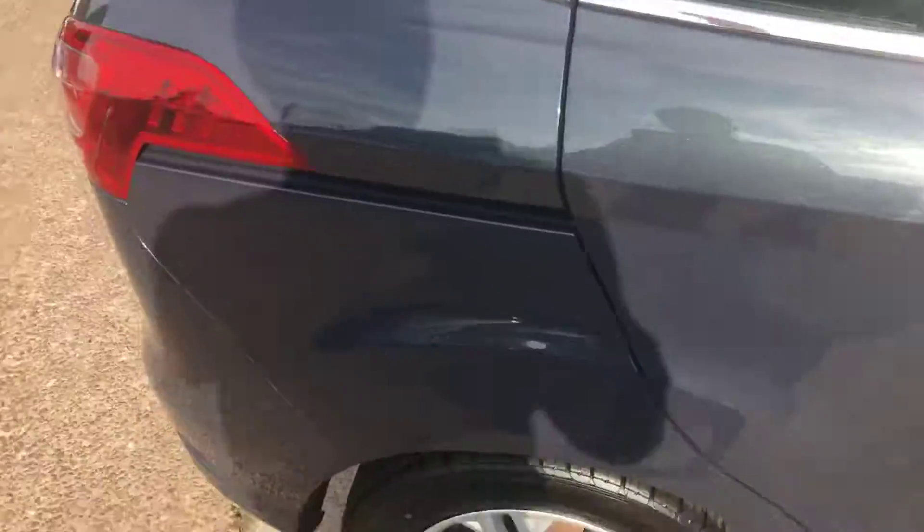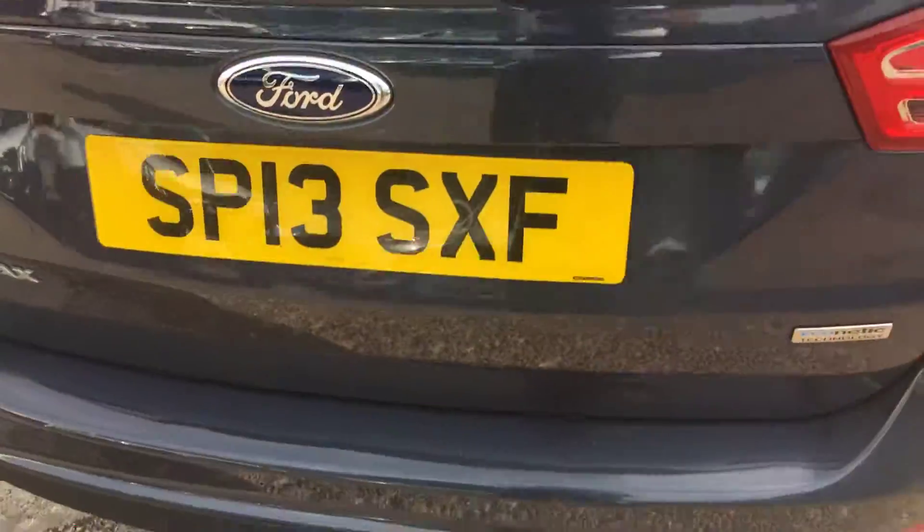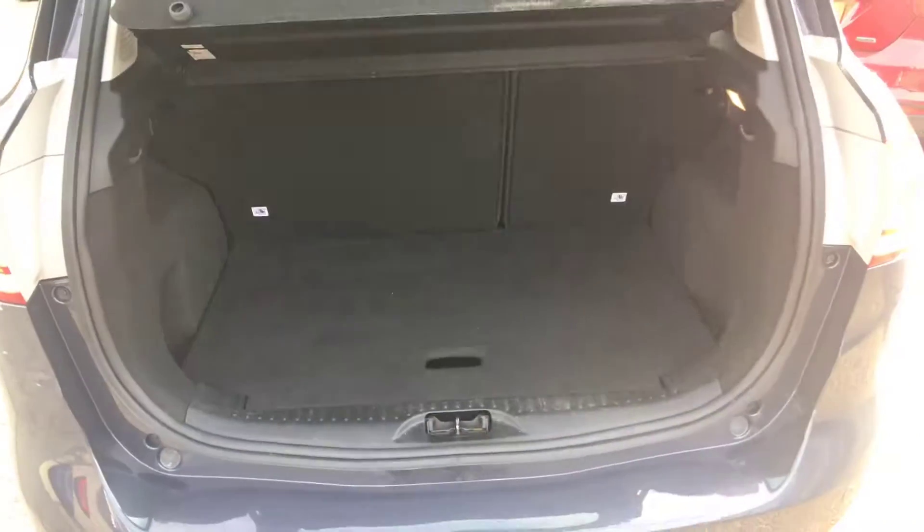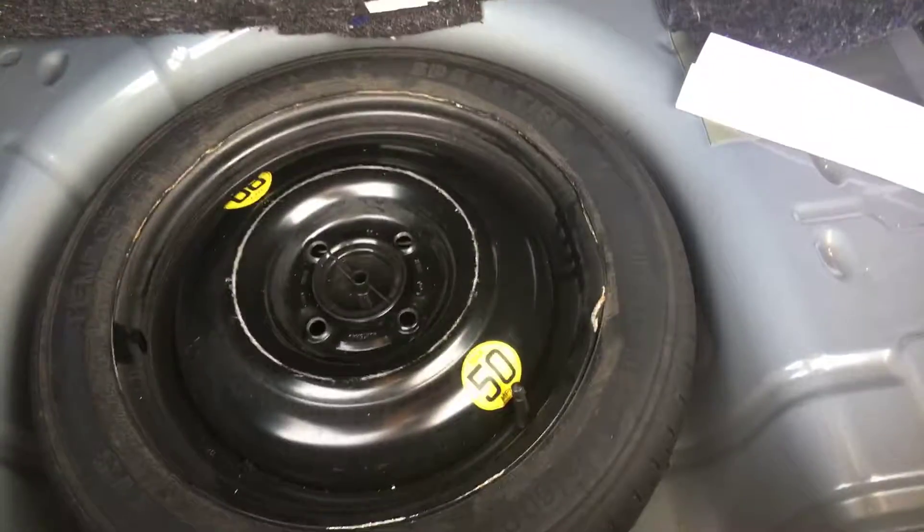I'll show you the outside again. Rear parking sensors. There's your boot — extra shelf on these as well. Has the spare wheel fitted.